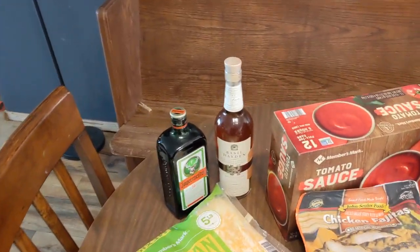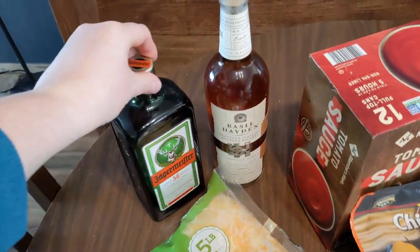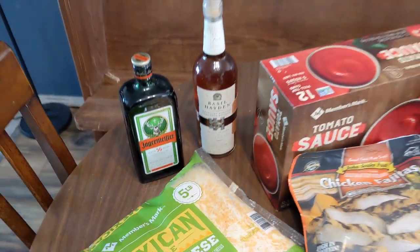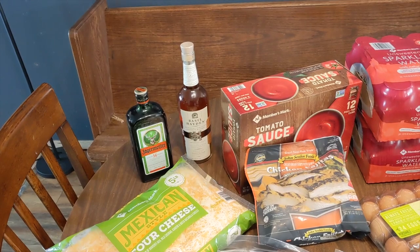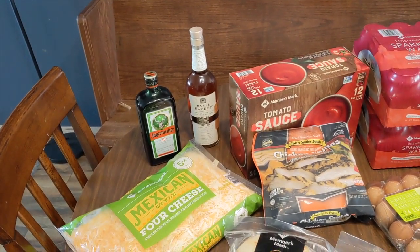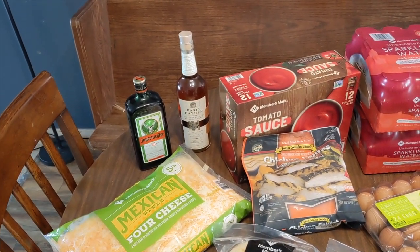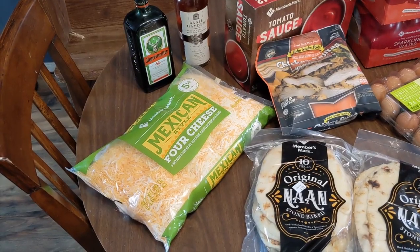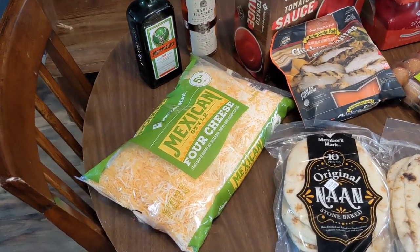My husband went with me and he got some alcohol — it's actually a pretty decent price at Sam's Club if you drink. Splurging on the alcohol did increase the cost of the haul, so I ended up spending almost $300 even though we don't have very much on the table.